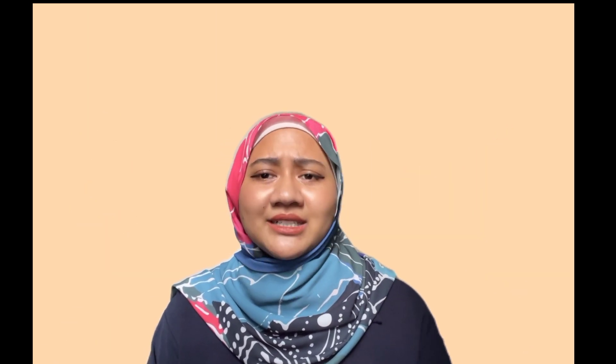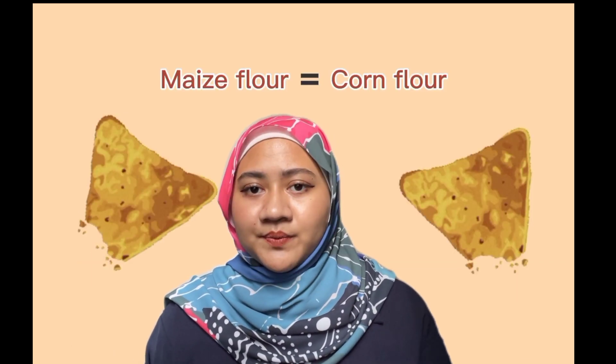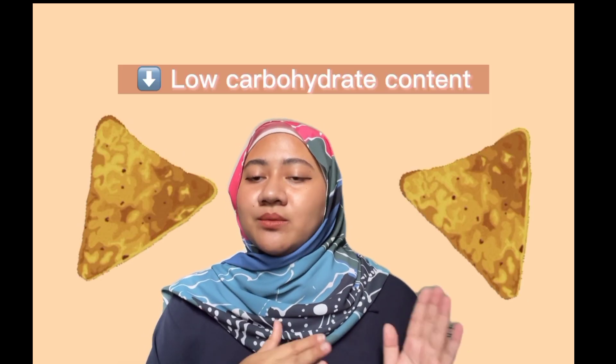Another new product that can be produced is a low-carb tortilla chip, making it one of the healthy food options. Tortilla chips are typically made from masa flour, also known as corn flour. In this version, the masa flour will be replaced with almond flour. Almond flour is considered one of the best flours for weight loss because it has a low carbohydrate content. To make this product, the almond flour will be added in the mixing process along with the other ingredients to create a healthier version of the tortilla chip.